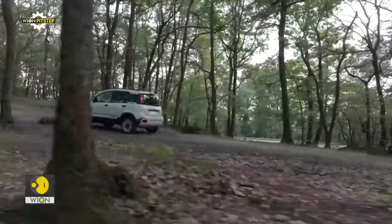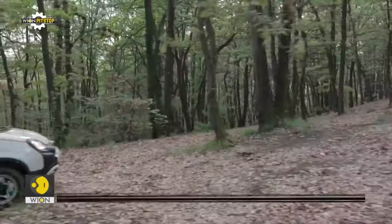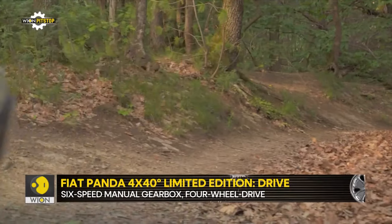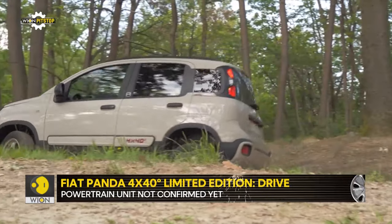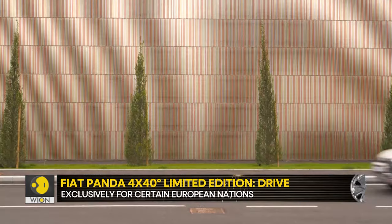We can't confirm whether the turbocharged 0.9-litre TwinAir twin-cylinder petrol from the outgoing model will make a return, but power will be transmitted to all four wheels through a six-speed manual gearbox with the help of a four-wheel drive system. This anniversary model is only going to be sold in the European nations of Italy, France, Germany, and Switzerland.